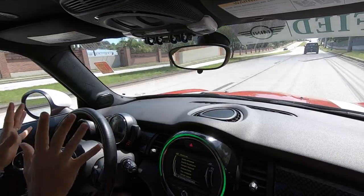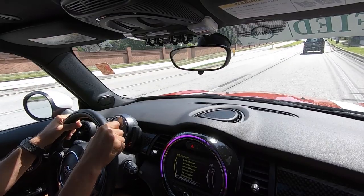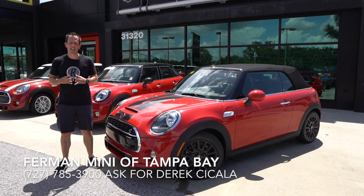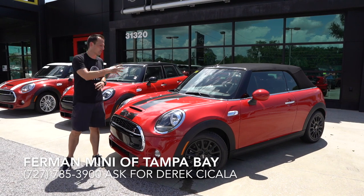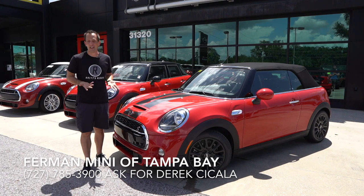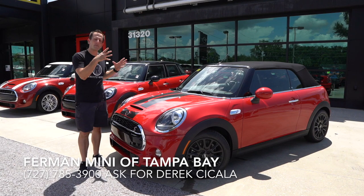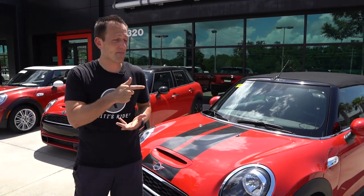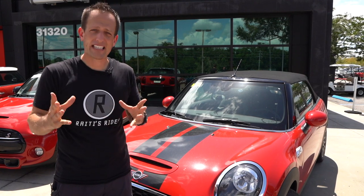Hopefully this gave you a little bit of feedback on how she handles and how she drives. We're going to get back to Furman Mini and wrap this one up. It's been another wonderful day here at Furman Mini. Got to thank Derek, Michael, and everybody else here at the dealership — so accommodating for Rady's Rides to bring this Mini Cooper S convertible to you. Which way do you go? If it was my money, in the end I would probably go the Miata route. But this Mini Cooper S still has tons of personality. My recommendation is get behind the wheel, get your butt in the seat, and see how you feel about driving the two different cars back to back.